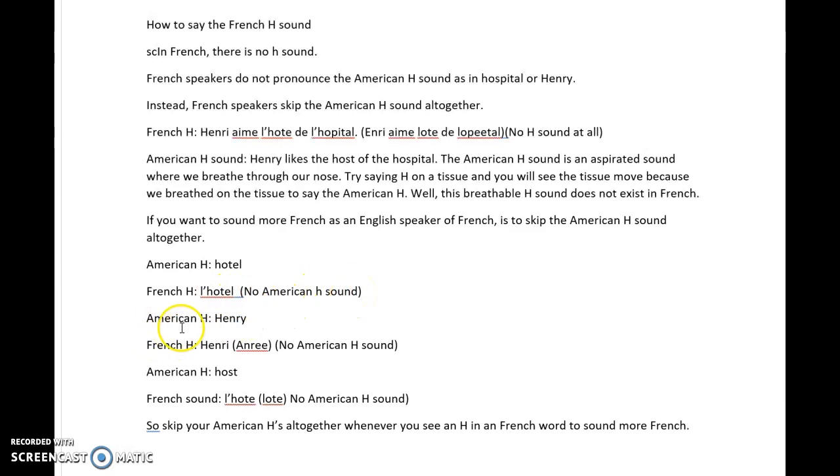If you say the American H in 'Henry,' in French you would just say 'Henri' — no American H sound. And if you say the American H in 'host,' there's no H sound in the French version, where you just say 'l'hôte.'